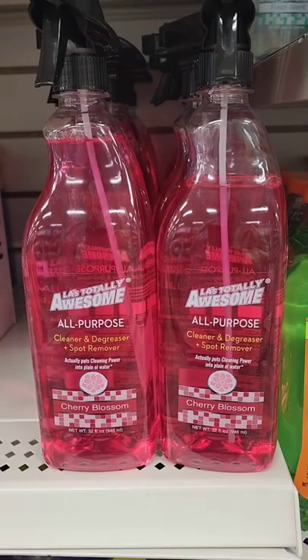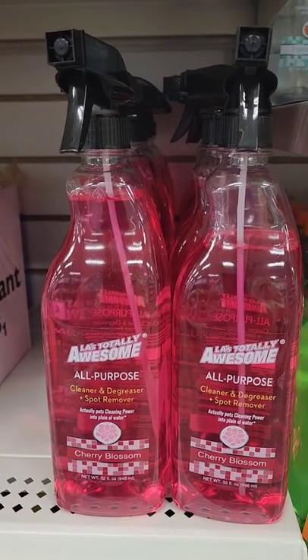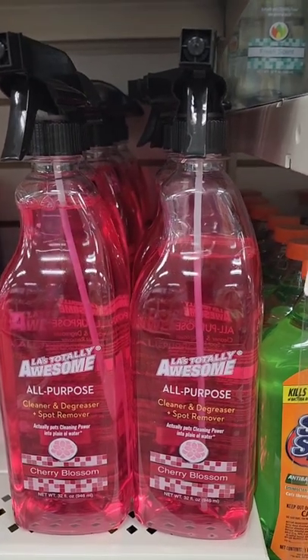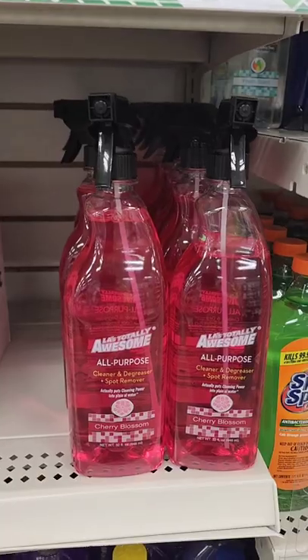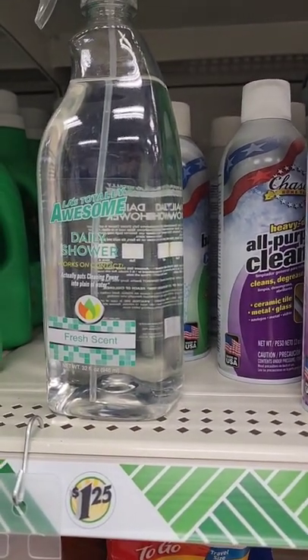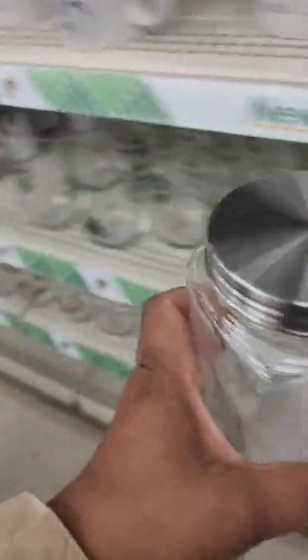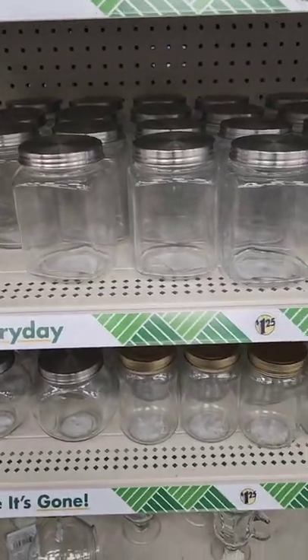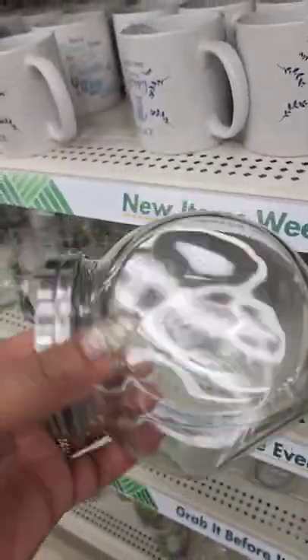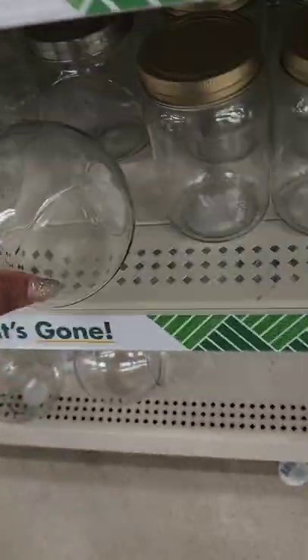New is LA's Totally Awesome All-Purpose Cleaner and Degreaser Spot Remover. I'm not a fan of their products personally, but they do have a new Cherry Blossom scent and a Daily Shower Cleaner. Also new are these storage jars — I love the stainless steel top. You could use them for a coffee bar: sugar, creamer, hot cocoa, marshmallows — whatever you like.